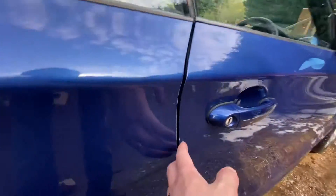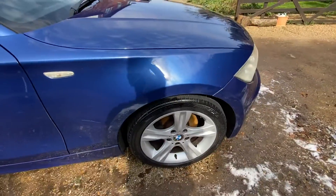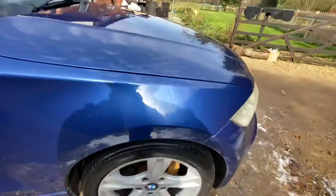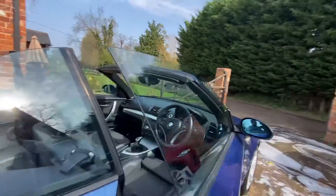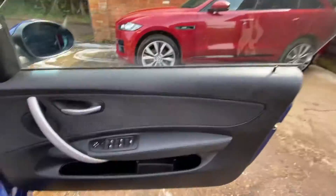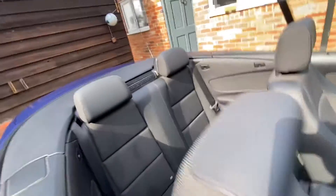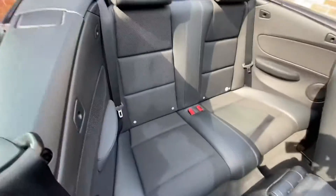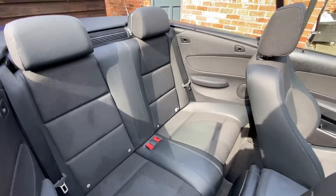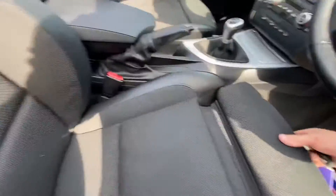Inside, it's got remote central locking with just the one key, four electric windows, and electric mirrors. The back seats are very clean and tidy. That's not staining — that's just where I've wiped them over. It's a very clean, tidy inside. The seats also have this nice little extra bit here for extra leg room.